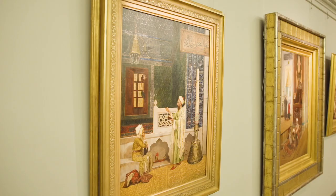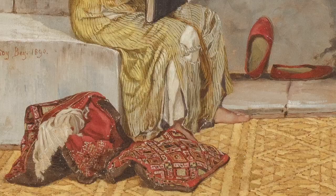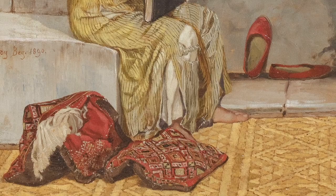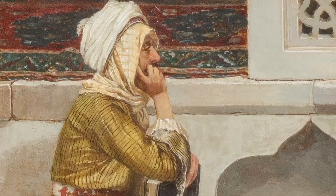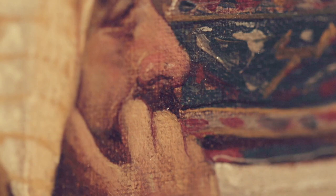Osmond Hamdi Bey is different from all the other artists in the collection in that he came from the region that he painted. The seated figure is in fact the artist himself. He often included himself in his paintings as an insider painting his own culture.